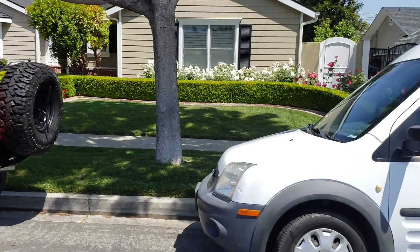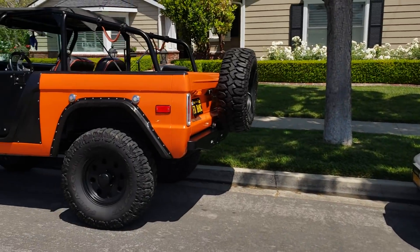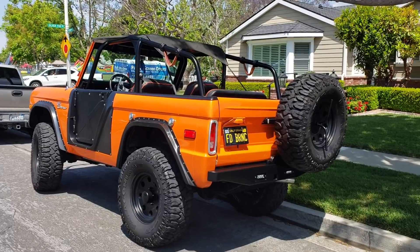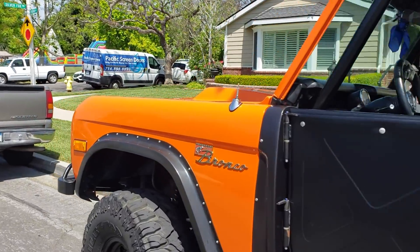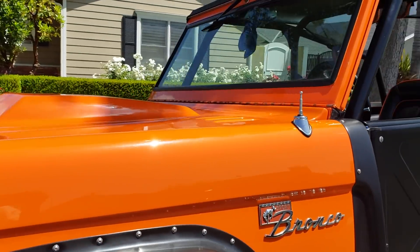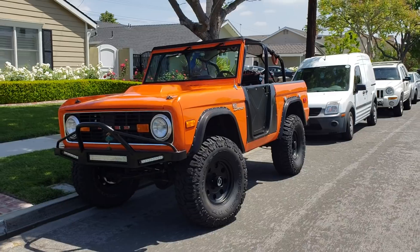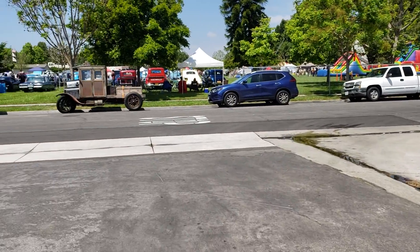Got a spot for the Dano van right behind my buddy Bronco Bruce with his Ford Bronco. We're over here in Los Alamitos — Rossmoor neighborhood, to be more exact. We got a car show to go check out, and I'm seeing a whole lot of friends hanging out here.